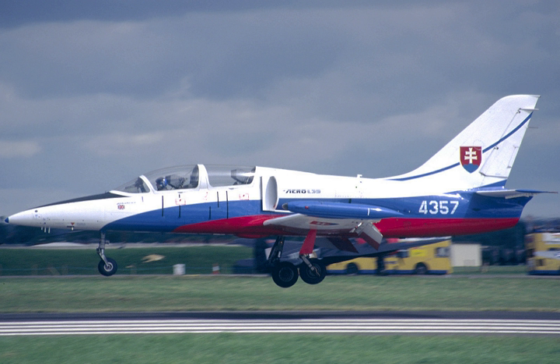A jet trainer is a jet aircraft for use as a trainer, whether for basic or advanced flight training. Jet trainers are either custom designs or modifications of existing aircraft. With the introduction of military jet-powered aircraft towards the end of World War II, it became a requirement to train pilots in the handling of such aircraft.